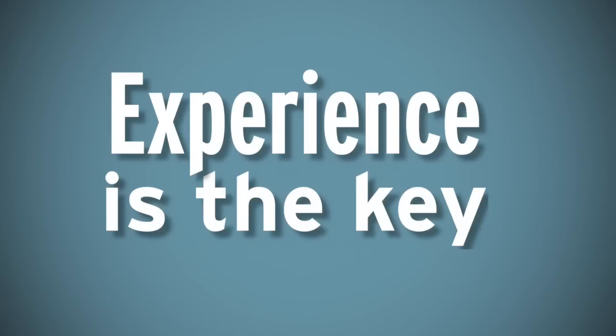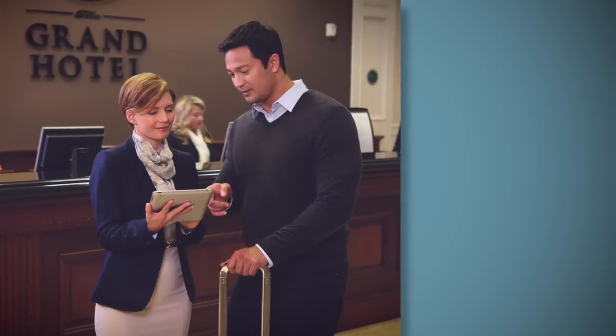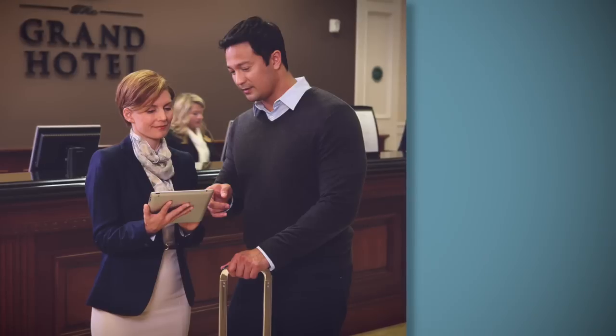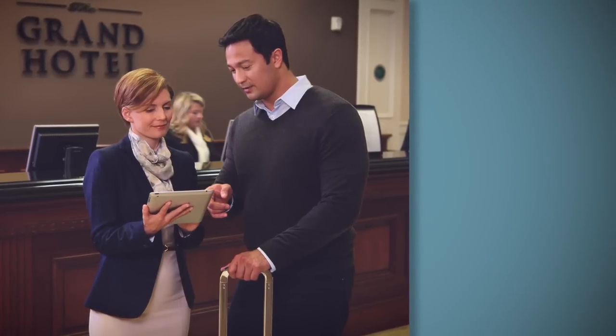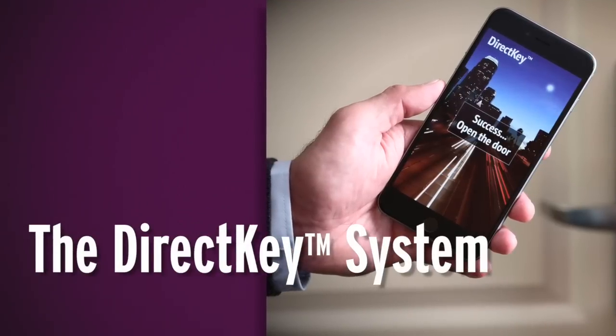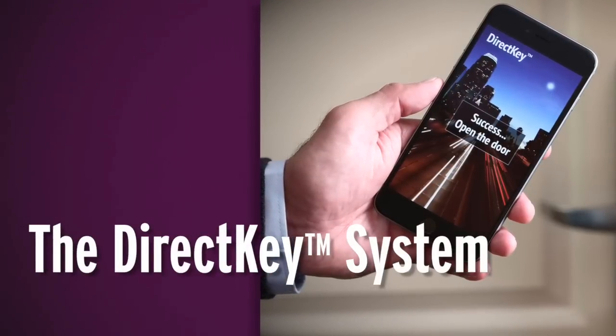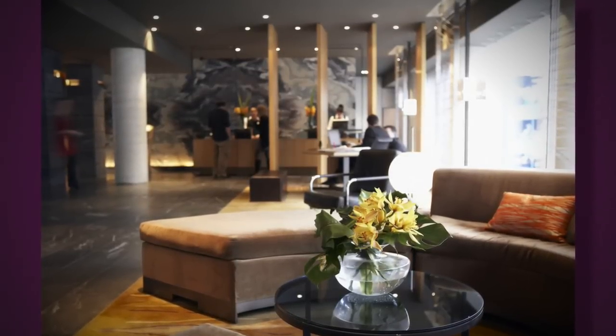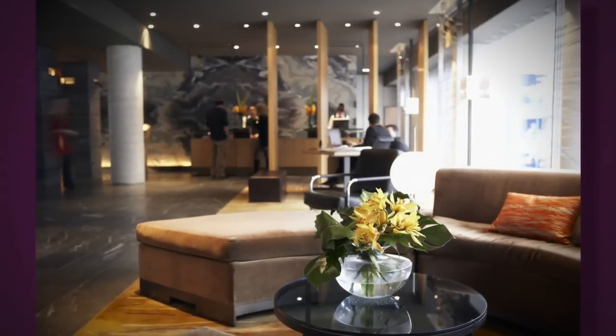Experience is the key. When you delight a customer, you know they're likely to return, join your loyalty program, or recommend your hotel. The DirectKey system from Onity is designed to fulfill your guest expectations for hotel access and support your hotel brand initiatives with industry-leading mobile key technology.